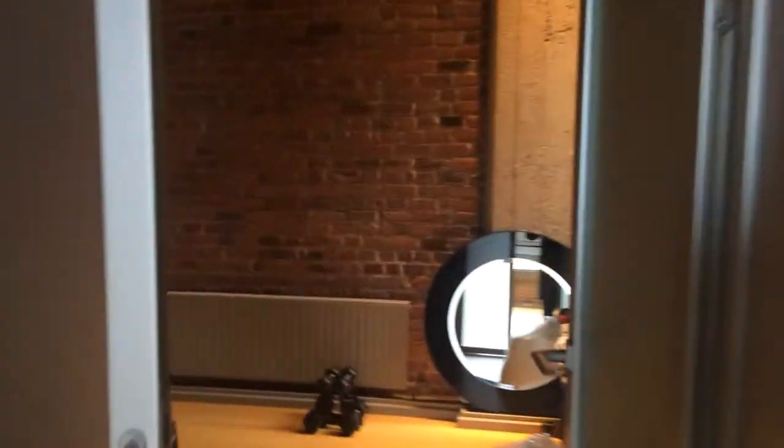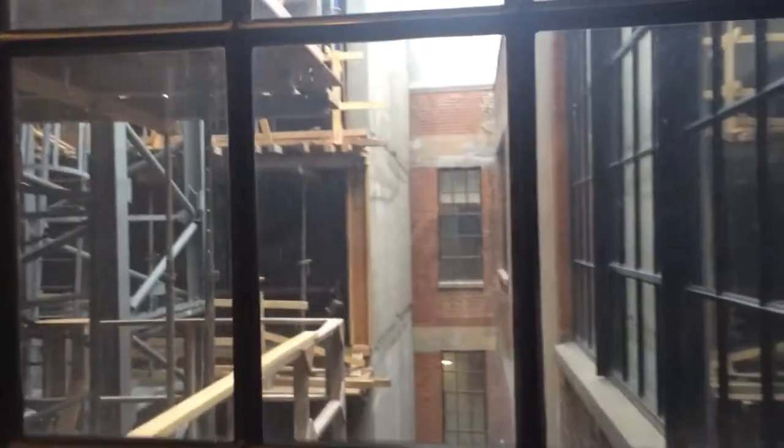Dormone. Second bedroom. There's the building that's being built right next to it, so you lose these windows.